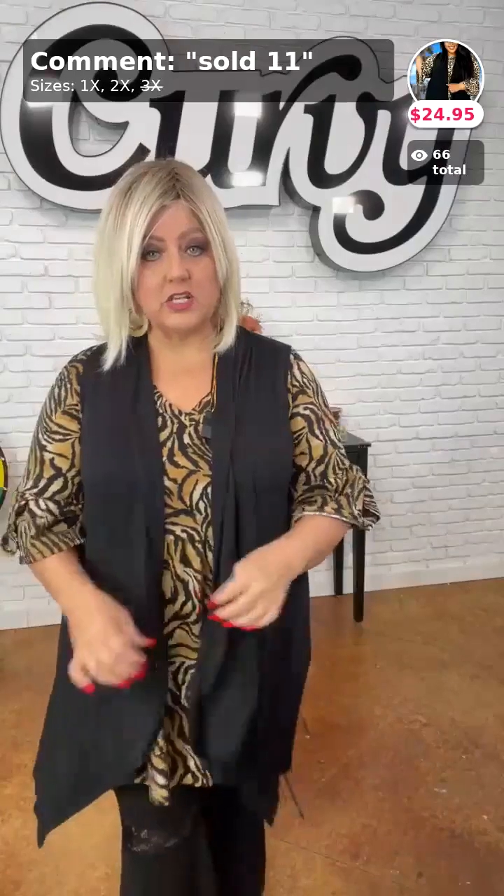You'll wear this vest over and over. I like to wear mine on the side — the other models like theirs in the front — either way is cute. This comes in 1X, 2X, and 3X — looks like we're sold out in 3X already. It's $24.95. Sold number 11.